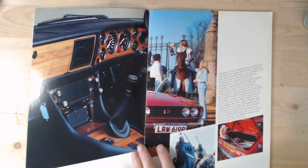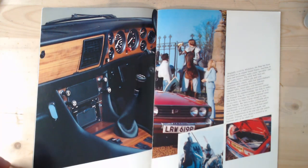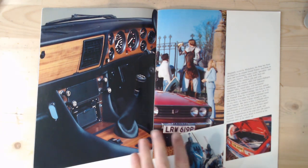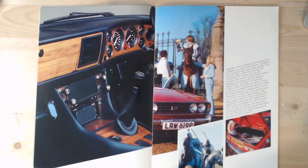Turning the page, we get a nice image of the interior with lots of wood and dials - lots of dials on the Stag of course - and a manual transmission. There's also an unusual scene clearly showing that number plate. And we see an unusual scene of two men jousting - I guess the family has come to have a look at this gentleman doing some jousting. Always strange scenes in these 70s brochures - I do like these very random scenes you get in 70s brochures.